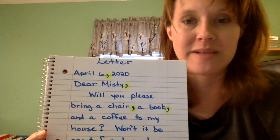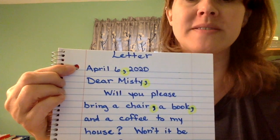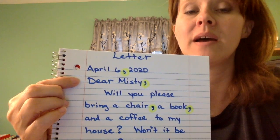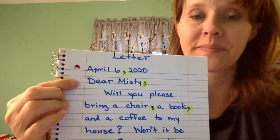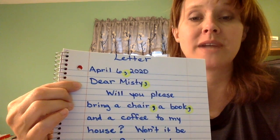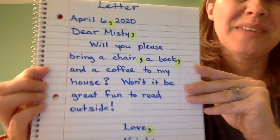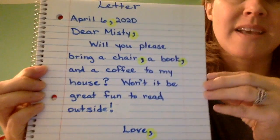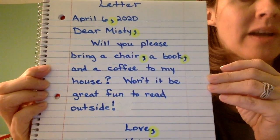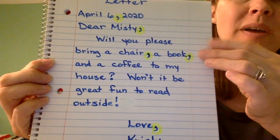Let's look at one more example of why you would use a comma. Here's a letter — a pretend letter to my sister Misty. You'll notice at the top I have the date, today's date, April 6, 2020. Then I've written 'Dear Misty.' Whether you write the word 'dear' or you just write someone's name — like mom, dad, or a brother or sister's name — you always put a comma after their name. That's just letter etiquette.